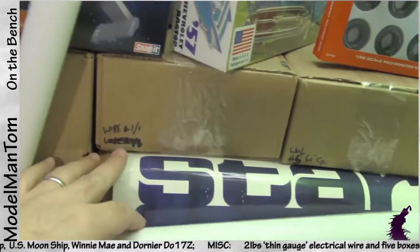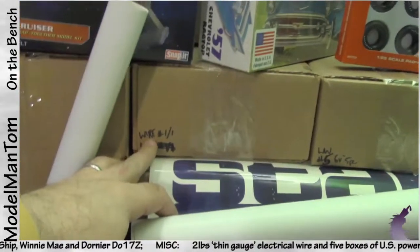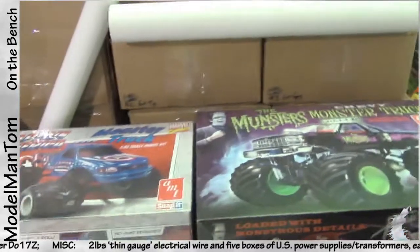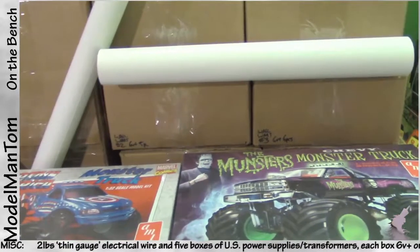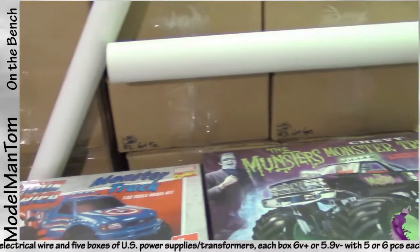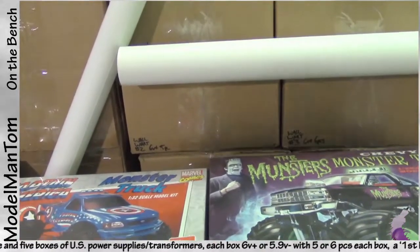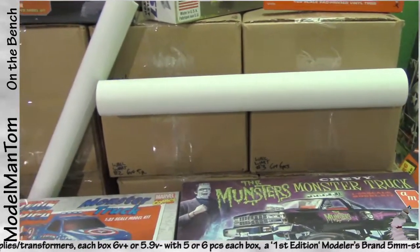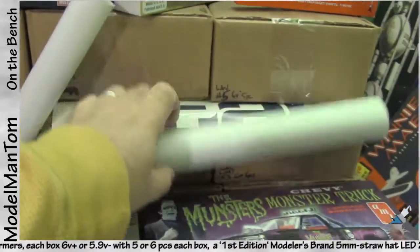This box has two pounds of wire in it. The other five boxes have five or six wallboards in them — power transformers, typically DC. They're sorted either into above six volts or 5.9 volts and below, five or six pieces each. If they don't go this time, they're going into e-waste.